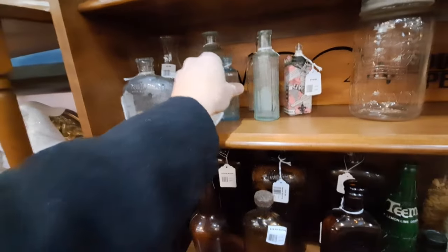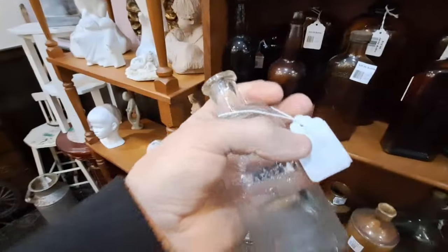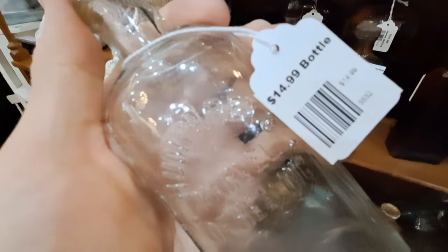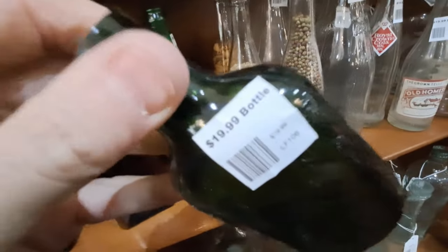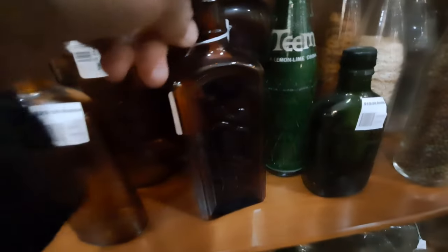There's an American Anodyne Liniment — 18 bucks. I was kind of interested in this one here, I may get it — it's a Humphrey's Marvel of Healing, 15 bucks, 40% off. I might get that one. There's some stoneware and one of these little green half-pint bottles — 20 bucks.